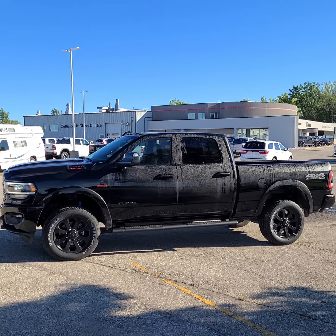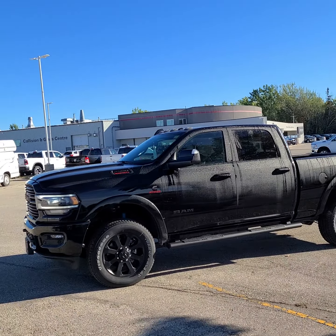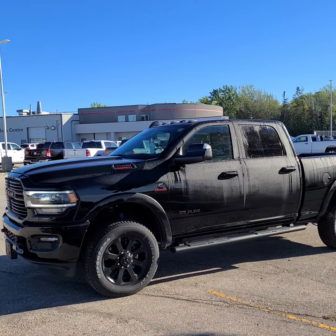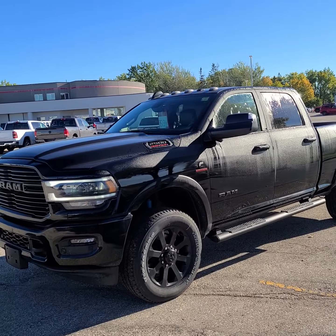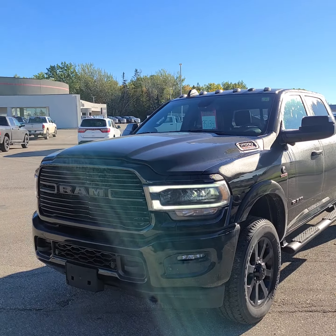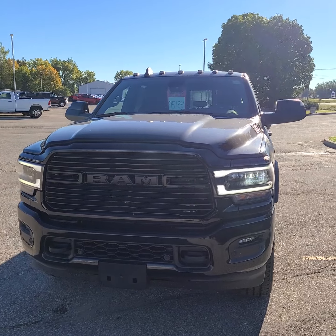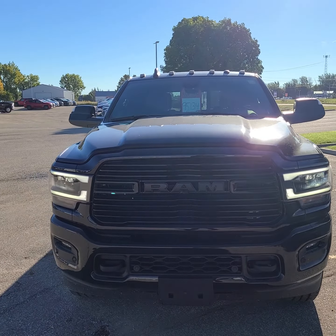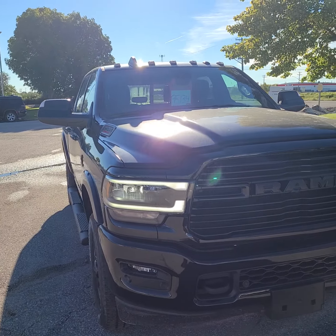Hi, this is Christie with Dunn Ram Trucks in Portage La Prairie. I just wanted to give you a look at this 2500 Ram truck. It is a diesel, the 2022, and absolutely gorgeous. I'm going to give you a nice slow walk around here so you can see it and make sure that it's all up to your standards.